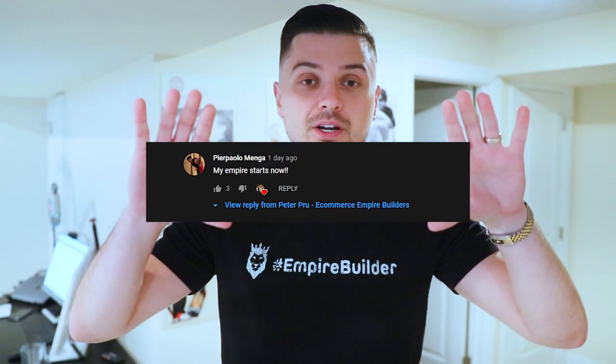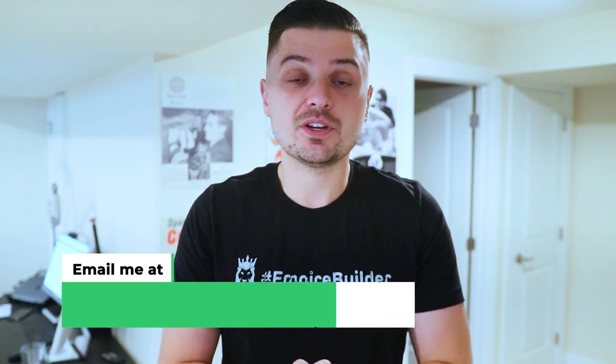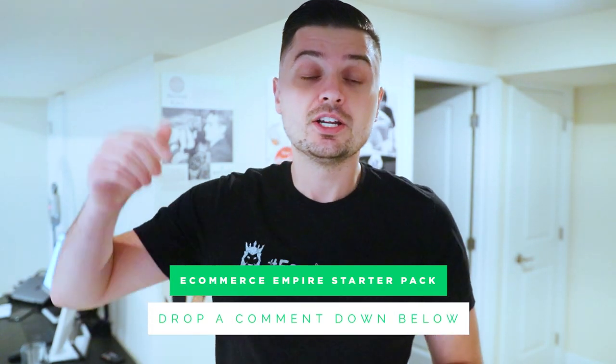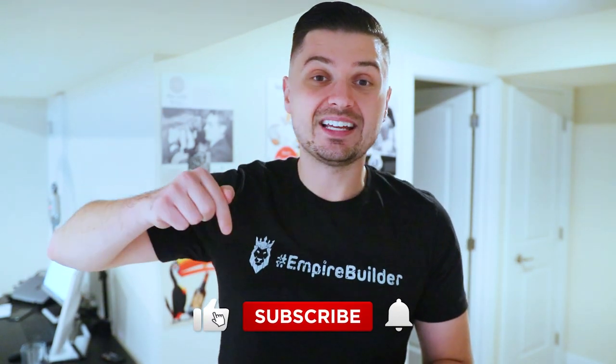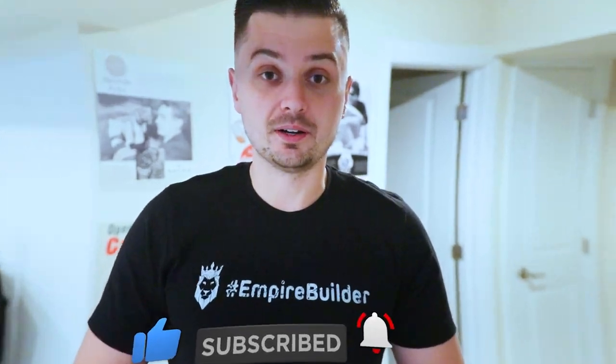I hope you're enjoying today's video so far. We're going to quickly flash our last video giveaway winner — if that's you, email Peter at eCommerce Empire Builders to claim your free prize. And don't forget, today's video giveaway winner is going to be getting the eCommerce Empire Starter Pack. If you want to enter, drop a comment down below, smash that like button, and hit that notification bell so you can tune into the next video to see if you're that lucky winner.